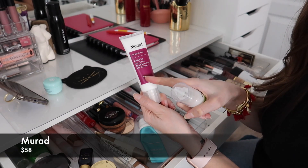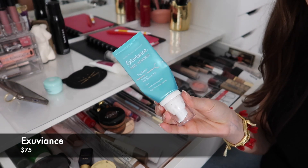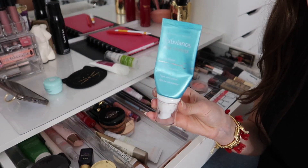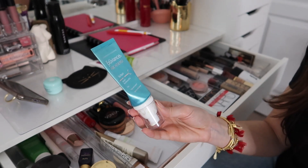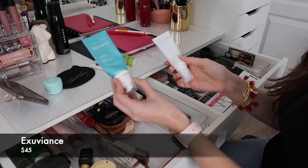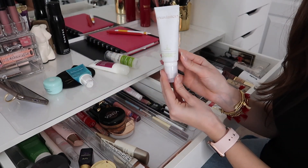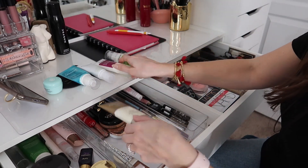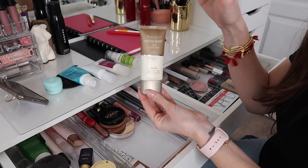My everyday go-to skincare is the Murad Resurgence Rapid Collagen Serum and the Murad Hydration Perfecting Day Cream with SPF 30 to hydrate and protect from the sun. Exuviance Age Reverse Day Repair SPF 30 is really expensive but I wear it on no-makeup days because it pills under all my foundations — it's lightweight and comfortable but not good under makeup. The Exuviance Daily Corrector is a thinner formulation than their blue bottle version and sits better under makeup, though my favorite SPF for under makeup is the Murad one, plus the Neutrogena Visibly Even SPF 30 as an affordable drugstore option.